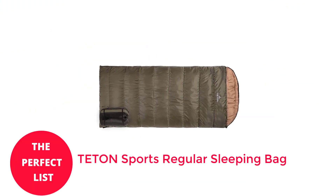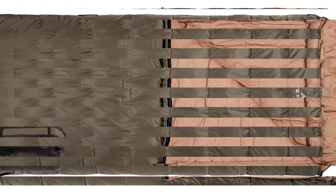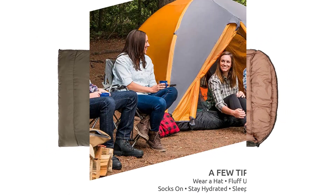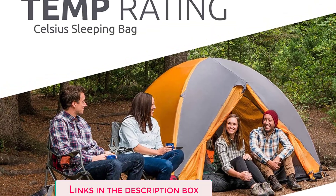Number 2: Teton Sports Regular Sleeping Bag. A large rectangle sleeping bag, like the one from Teton Sports, will more than suffice if a snug mummy bag is not your cup of tea. It has a mummy-style hood, brushed poly-flannel lining for warmth, and heavy-duty compression straps for tucking it into a stuff sack.